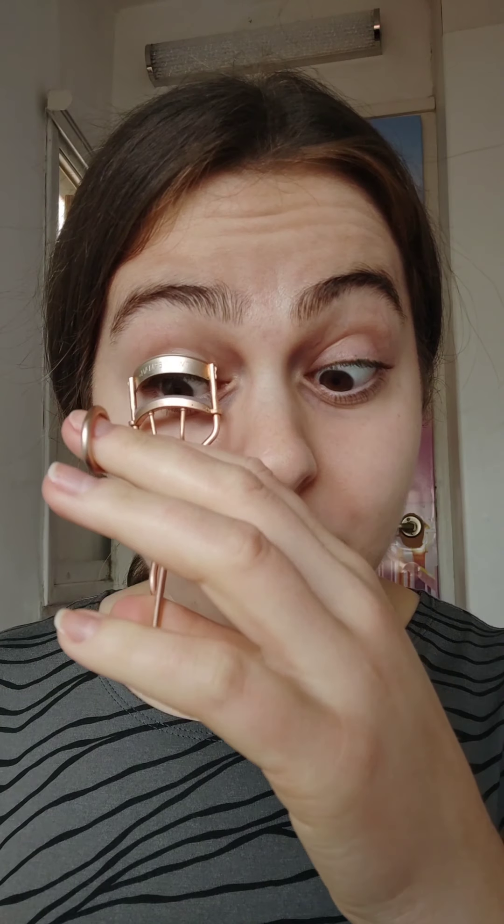Next up we're going to do a little bit of makeup. I'm just starting off with the Colourpop No Filter Concealer — I just dotted it onto all the spots, the lovely spots that I have. Next I curl my eyelashes. If I'm going to do my makeup, I will always curl my eyelashes.